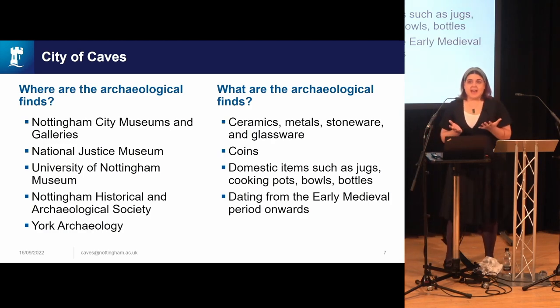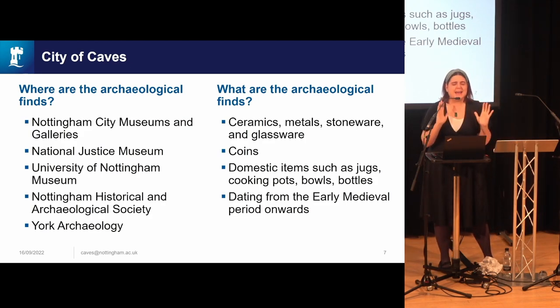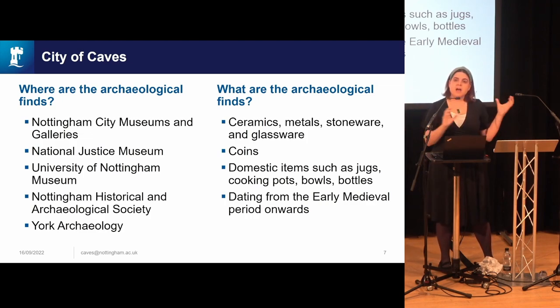When we're thinking about the City of Caves, we have an amazing group of stakeholders. Anya Rhoda's 2017 report — which is a work of art — brought together a lot of the collections about the caves that exist in the University of Nottingham Museum as well as Nottingham City Museums and Galleries, which includes the castle. There's also been a lot of movement of collections there, with huge redevelopments at the castle over the last 40 years.